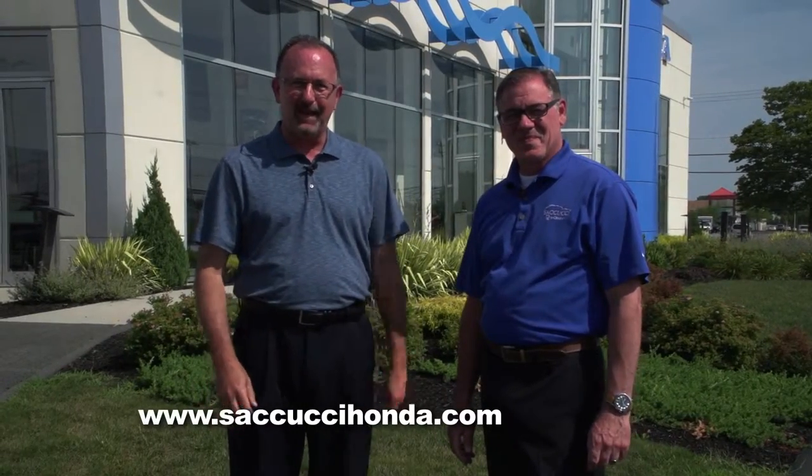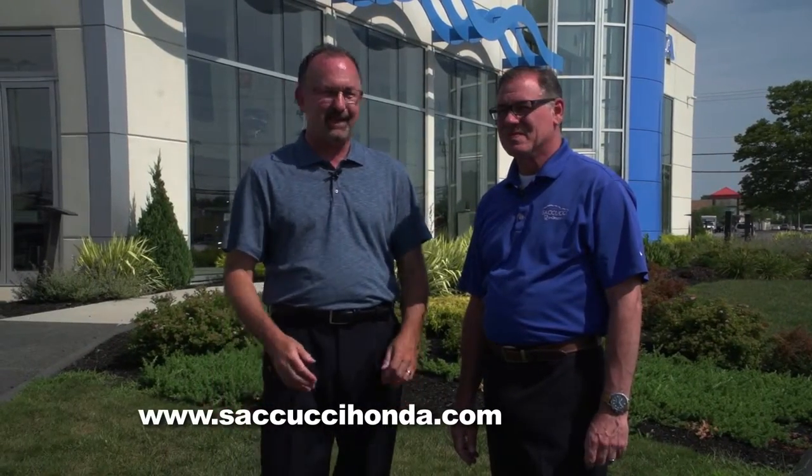It's a beautiful morning here on Aquidneck Island. We're at Secuichi Honda in Middletown. With Mike Liga, we're going to talk today a little bit about trading in your vehicle. What are some tips you'd like to give our viewers in terms of trading in your car?